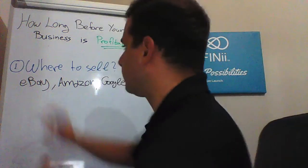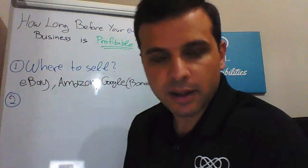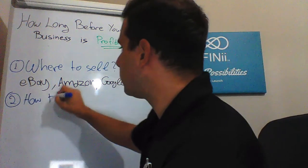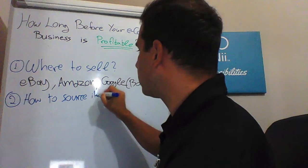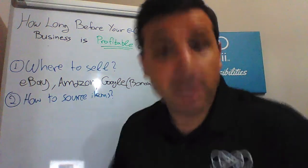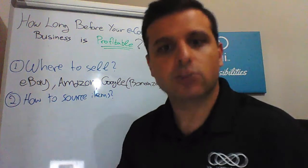Number two — and this is the first question that most people have when they begin with e-commerce — what to sell and how to source items. Some of you in the beginning may have no investment at all. You want first to sell and then buy for your customers — the drop shipping product sourcing model.